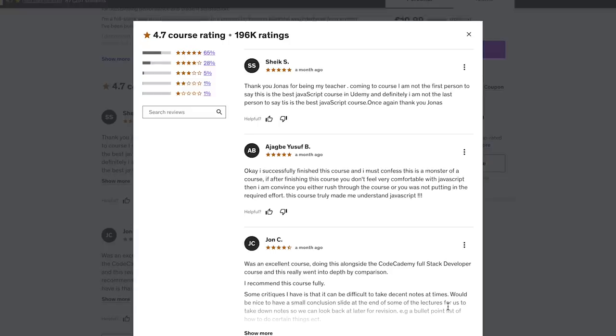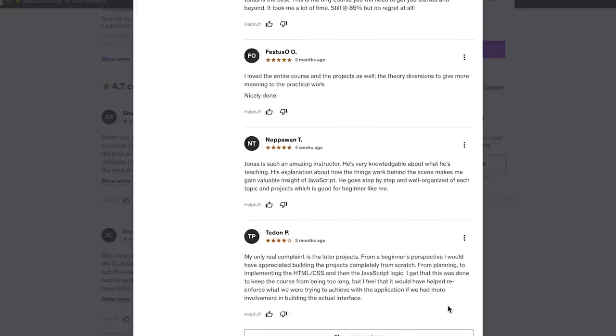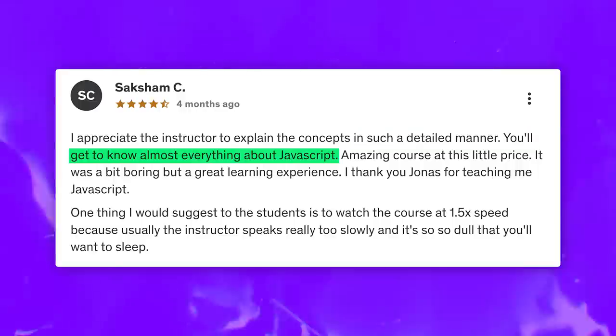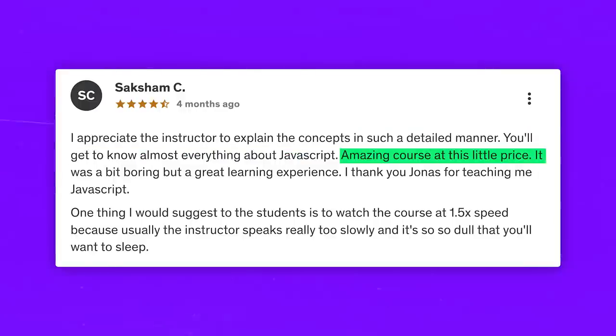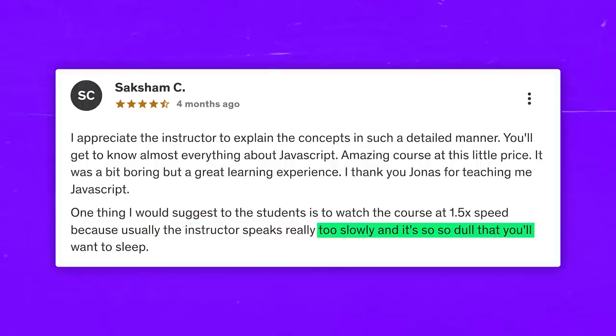Student reviews: There is an impressive number of reviews for this course and 83% of them are quite positive. The majority of people find it challenging and intense, but very engaging. People really love the teaching style. Some people note that parts of the course are hard to follow and a little outdated. Here is an example of a 5-star review: 'I appreciate the instructor explaining the concepts in such a detailed manner. You will get to know almost everything about JavaScript. Amazing course at this price. It was a bit boring, but a great learning experience. I thank you Jonas for teaching me JavaScript. One thing I would suggest is to watch at 1.5x speed, because the instructor speaks really slowly and it can get a little dull.'